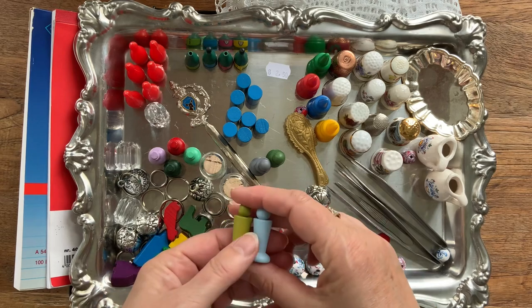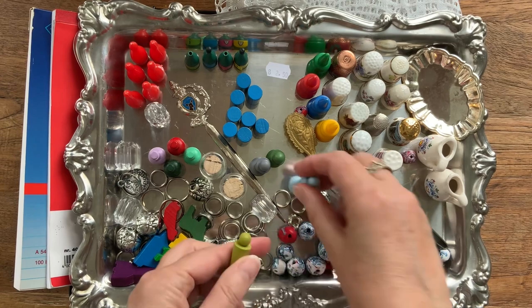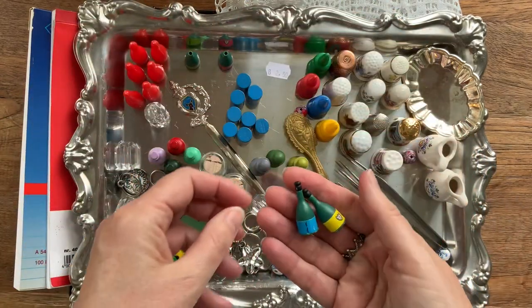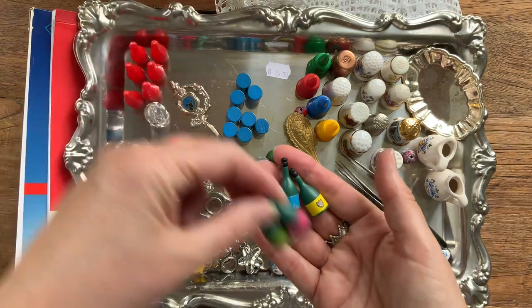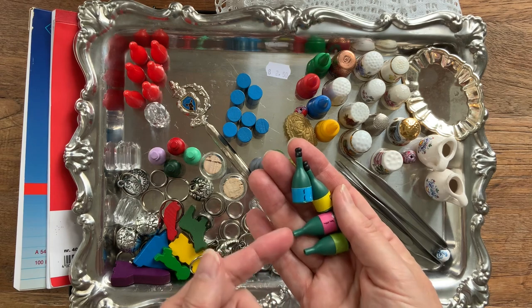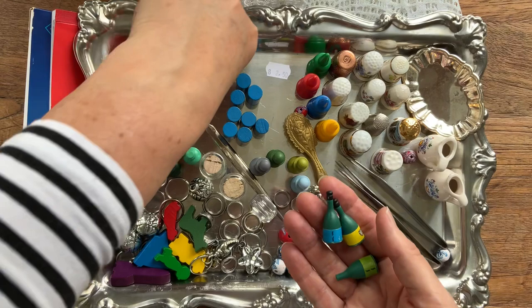In the section where they kept old elements from board games, I got these - I'm not sure exactly what I'll use them for, but just look at these champagne bottles! I love them. The caps are missing on some, but I could easily put a pin or a little bead in there and they'd look absolutely fine.